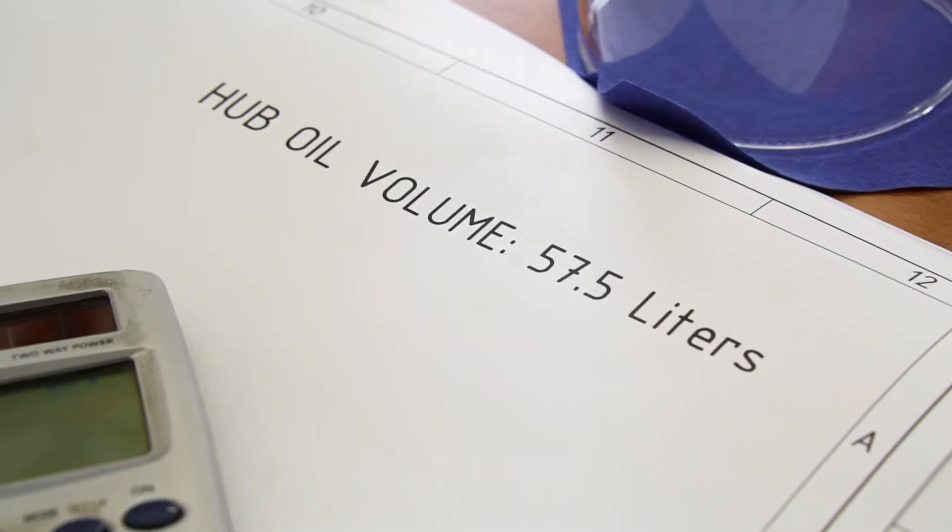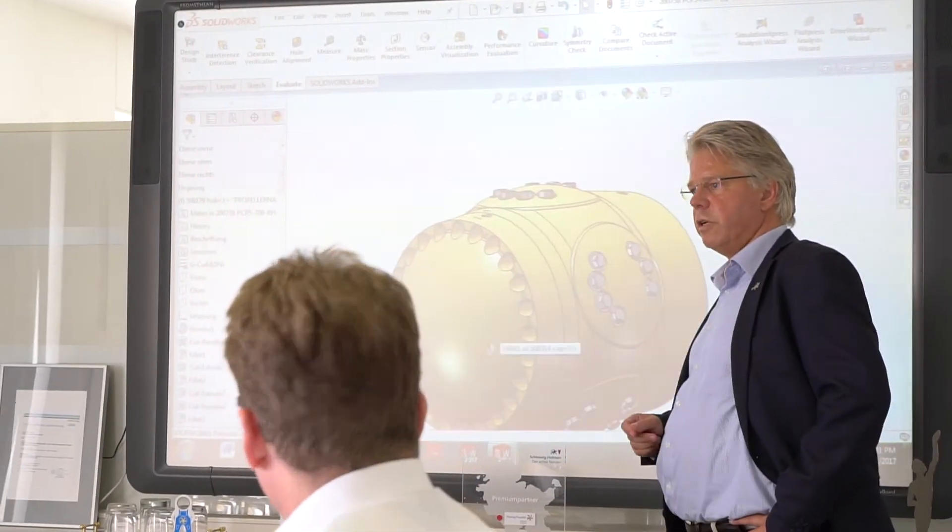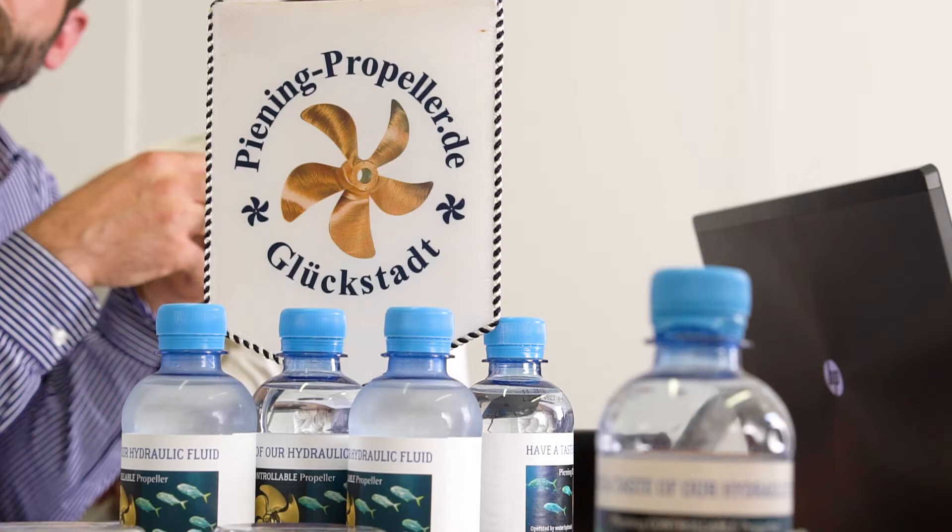The conventional manner to operate an adjustable propeller is with oil hydraulics. This includes big risks. It is very critical if leaks occur and oil escapes directly into the environment. The ship must be docked immediately regardless of loading condition, resulting in enormous costs for the owner.